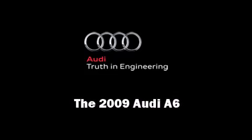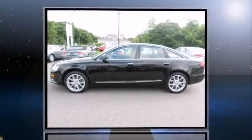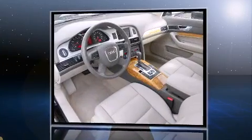Outstanding design defines the 2009 Audi A6. This four-door, five-passenger sedan provides exceptional value.